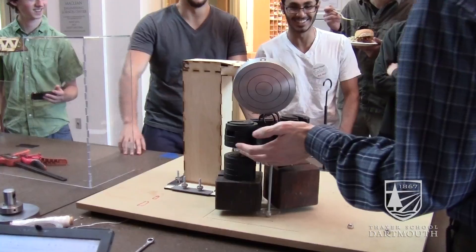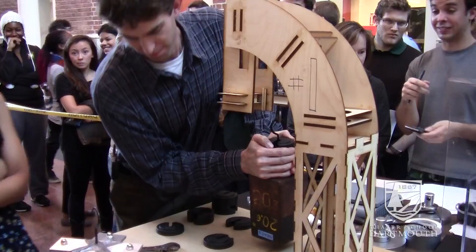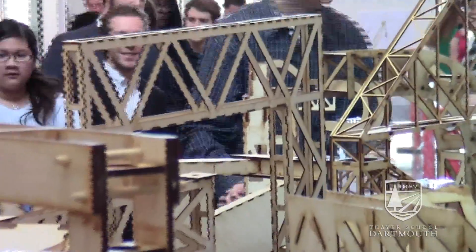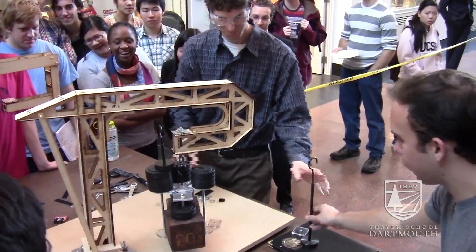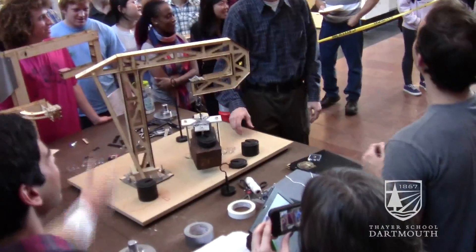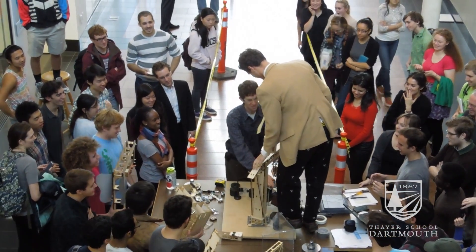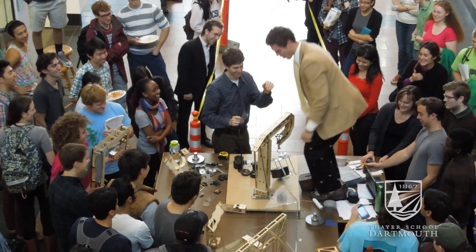No, no, no! Someone wanna stand on it? Woo!